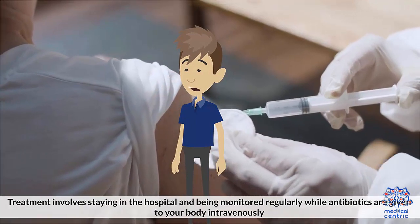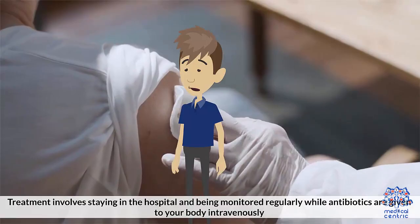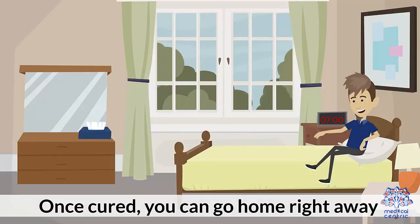Treatment involves staying in the hospital and being monitored regularly while antibiotics are given to your body intravenously. Once cured, you can go home right away.